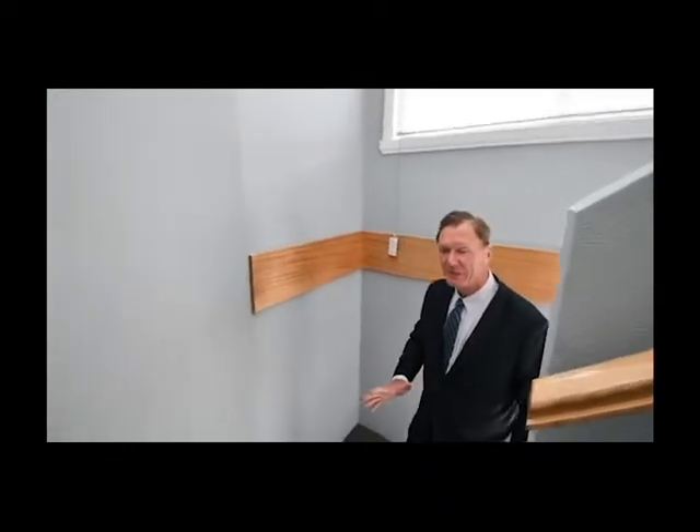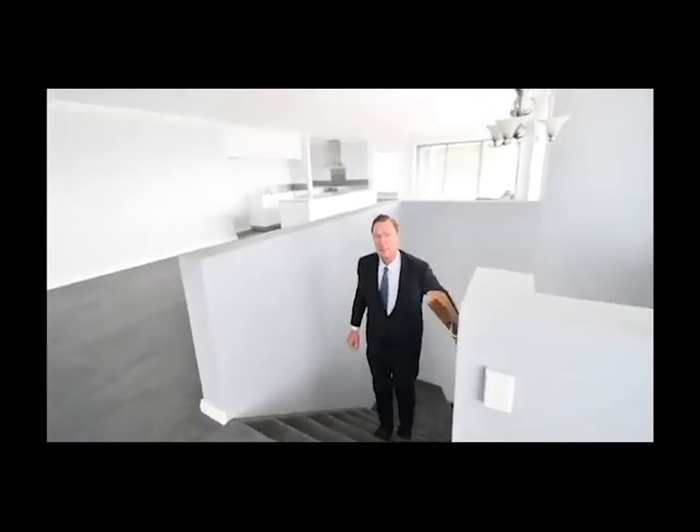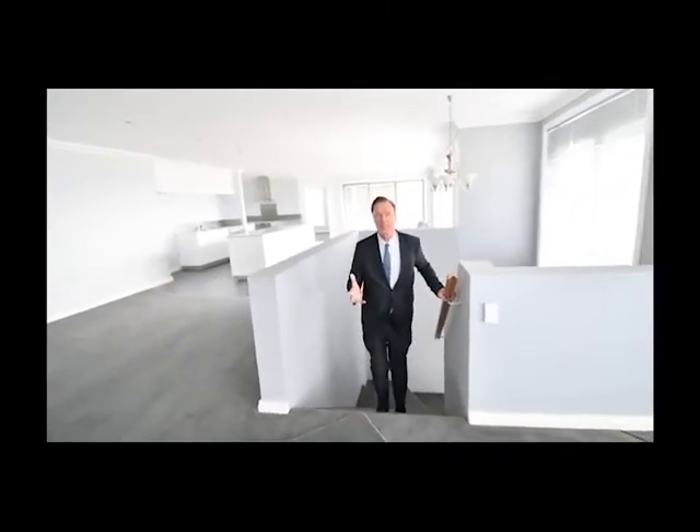Here we go up the stairs — now remember this house is over 52 squares so we're talking a big house. Four bedrooms up, one bedroom downstairs, and if you look in here we go into the big open plan lounge dining flowing beautifully to the kitchen.